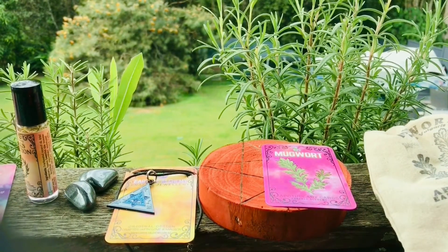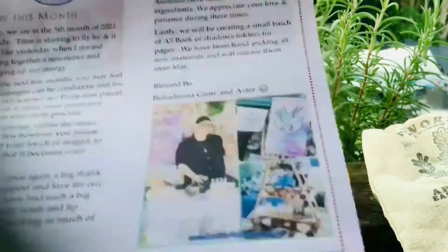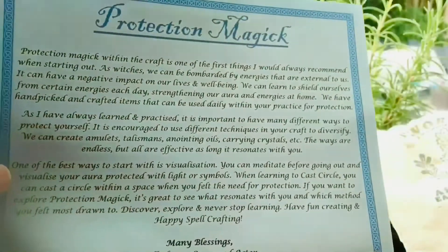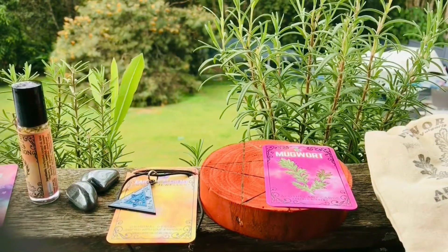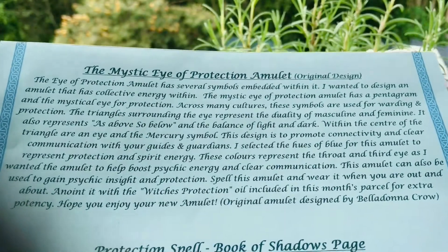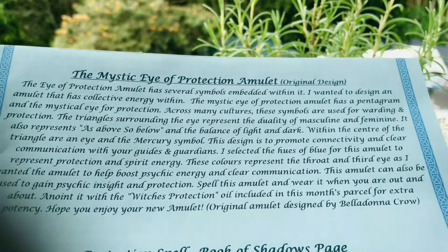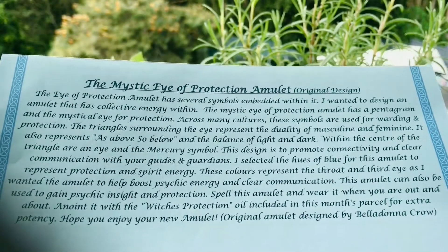We have the Earthly Alchemy newsletter, which I always read afterwards with a cup of tea. And then we have the information sheet for the mystic eye protection amulet — the eye protection amulet has several symbols embedded within it. There is all the information there if you'd like to pause and have a quick read.